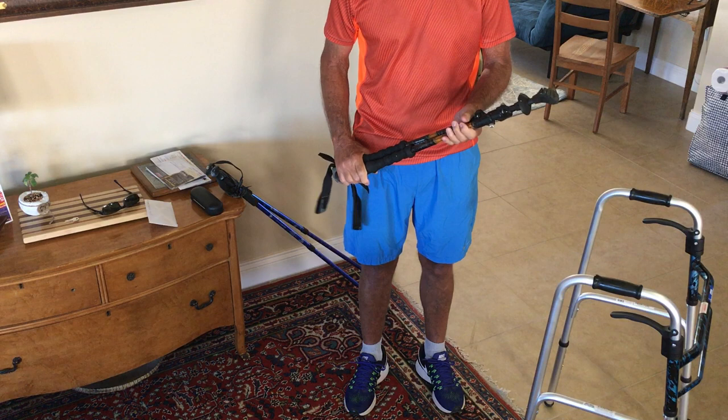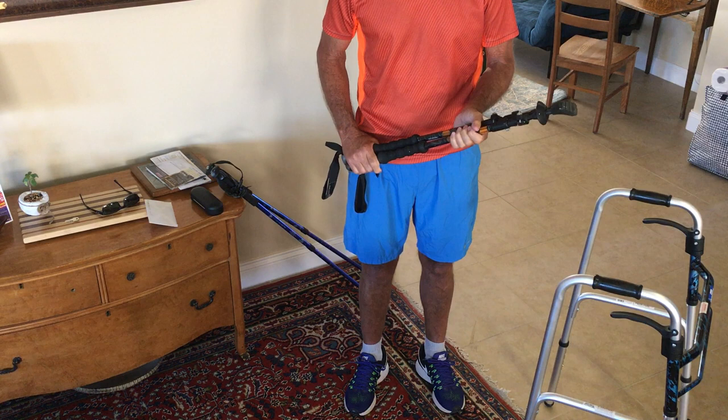I traveled recently after my surgery, and it was nice to be able to fold the poles up, put them in my suitcase, and use them when I needed them.